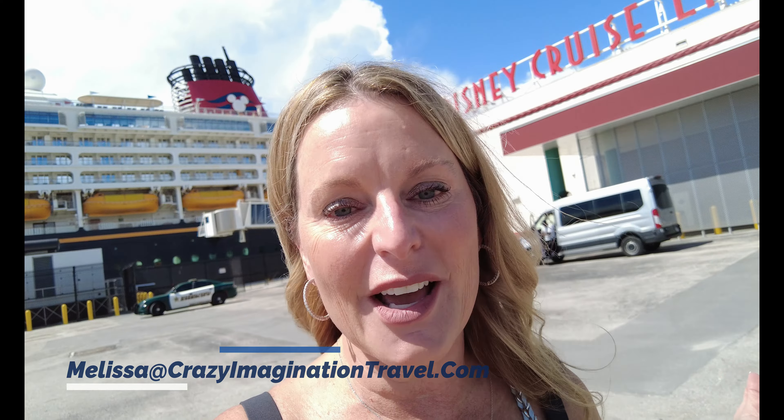For your next Disney cruise vacation, contact Melissa VIP Magic — you can find me at melissa@crazyimaginationtravel.com. Book with a VIP expert so you don't miss a thing. Like and subscribe, click that bell for notifications to follow all my Disney travels around the world.